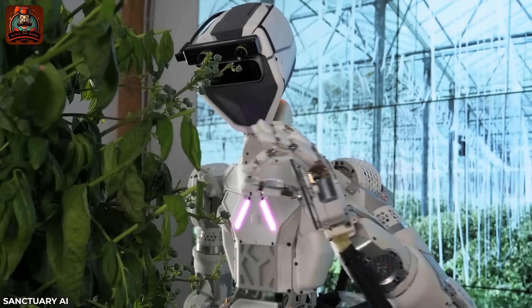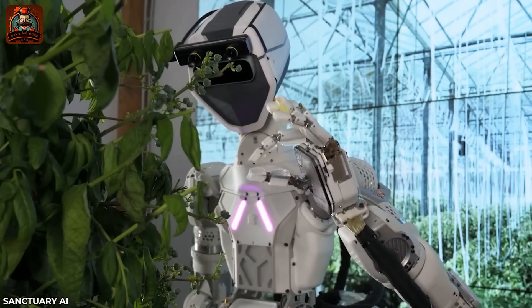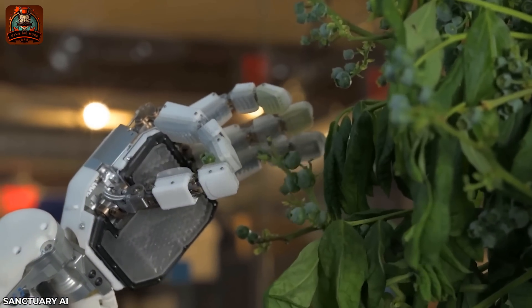While you are struggling with the deadline, here is a robot that has done an exceptional job of picking blueberries.